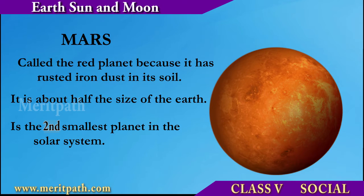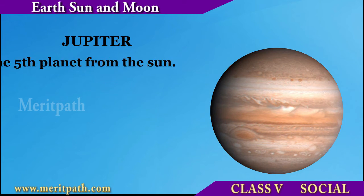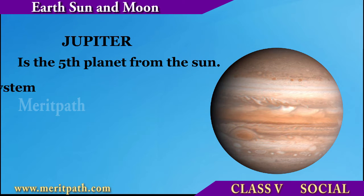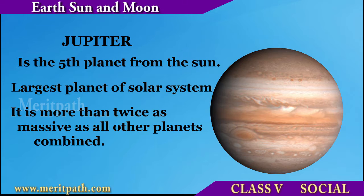Mars is also known as the red planet because of its reddish appearance. It is half the size of the Earth and is the second smallest planet in the solar system after Mercury. Jupiter is the fifth planet from the Sun and the largest in the solar system.